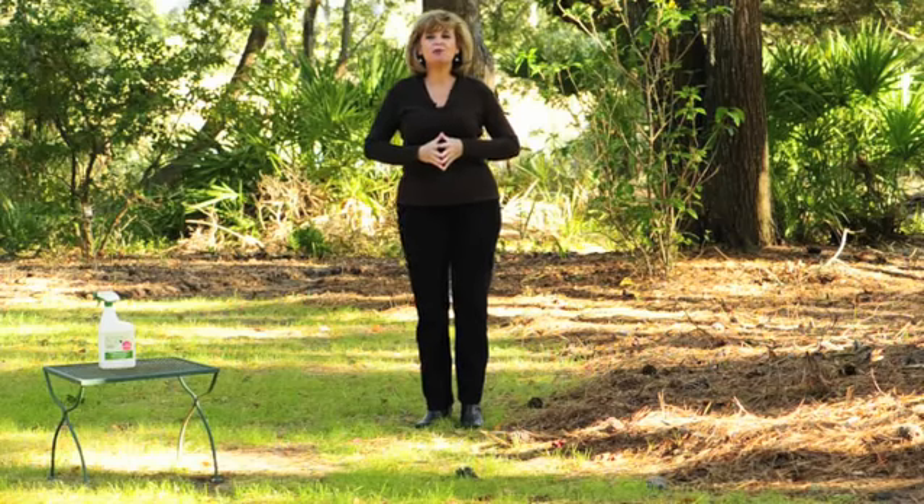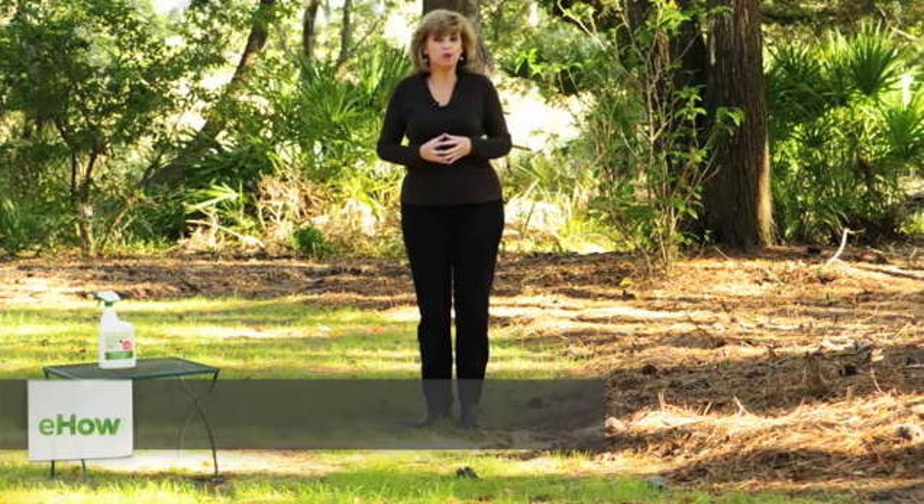Hello, I'm Louise Hodges of GreenBugAllNatural.com and we're here to discuss ways to reduce bugs in the yard.